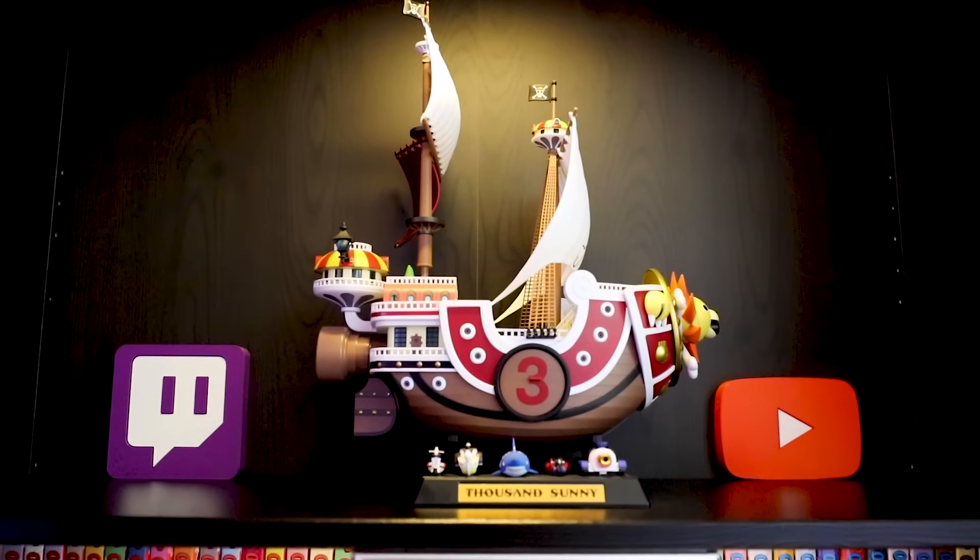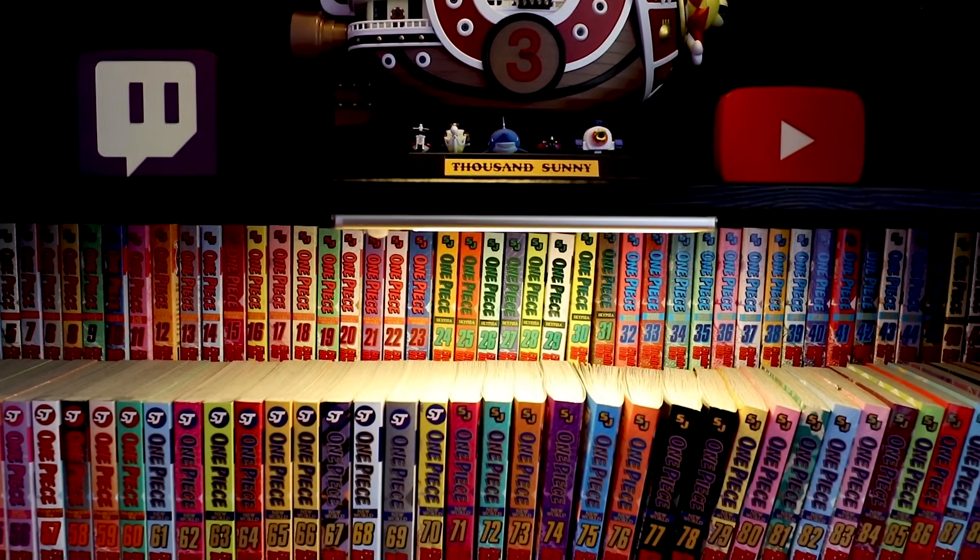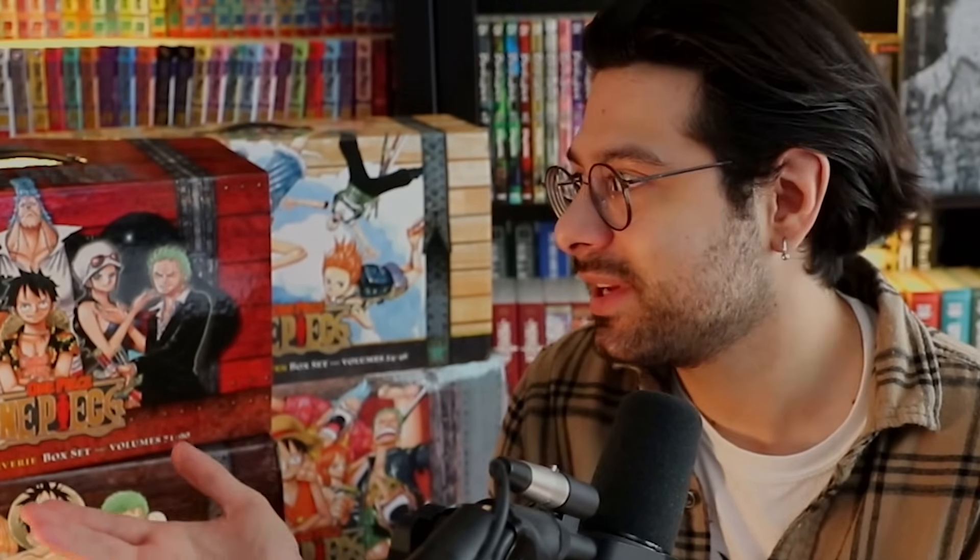Overall, I dropped hundreds of dollars for the ability to not only display One Piece as art — as you can see behind me in my house — but I want to be able to read all of One Piece physically in single volumes, and this is just the best way to do it, in my opinion.